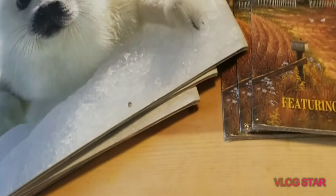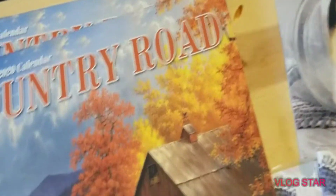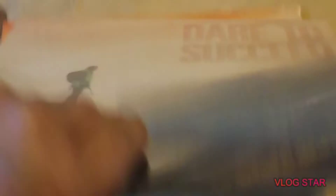Sorry if there's background noise — my son's watching YouTube. There was this country road one I thought was really pretty; it has different seasons for each month, which is pretty cool. There were three of those. There were two of these 'Dare to Succeed' ones. I was only able to get one of the nature ones — there were more of them in there. There were also Star Wars ones I was trying to get for my kids when the guy showed up. And then I got five of these mermaid ones.